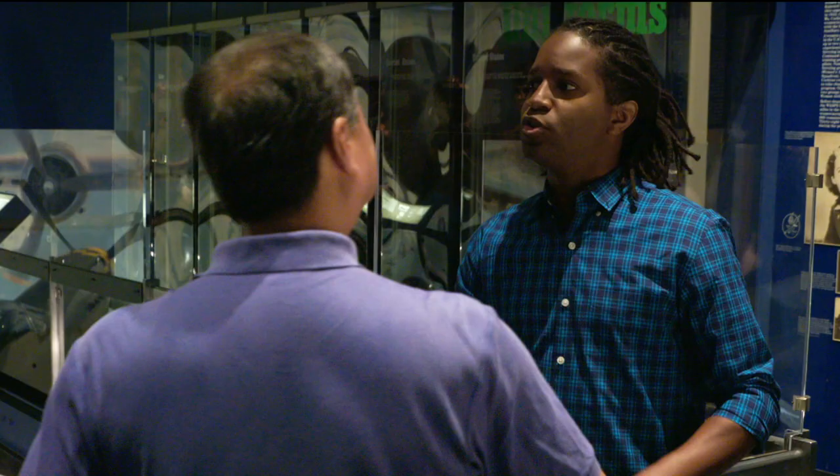I want to ask you guys a question about this Japanese Zero. Do you know, during World War II, how many planes, on average, would the Japanese Zero shoot down before it was destroyed? Take a guess. Four? They were much superior than the American planes. Five? I'd say probably three. But you're both too low.